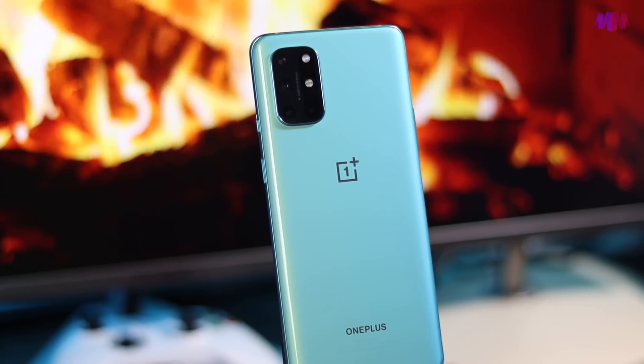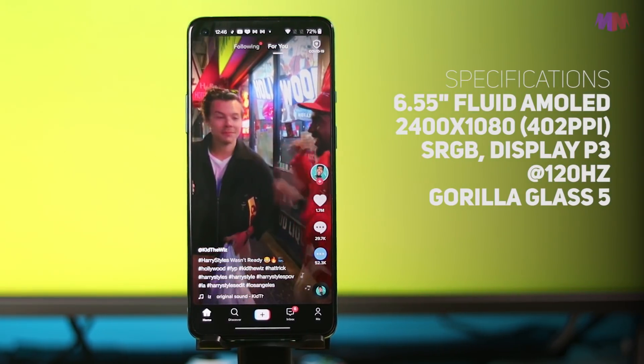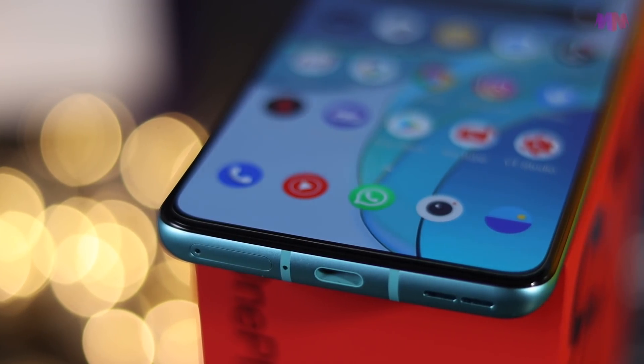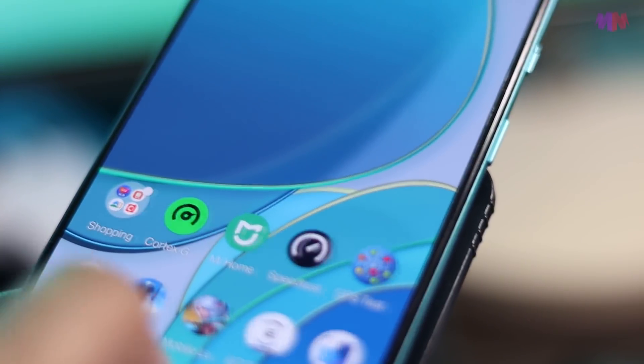Tapi dari segi lain-lain, OnePlus 8T ni memang major upgrade. Kita dapat screen 6.55 inch fluid AMOLED yang cantik, 120Hz display daripada 90Hz, bezel makin nipis, color punchy dan sharp. Dan yang paling penting, screen dia adalah flat display. Aku memang lega sebab OnePlus 8 dah start gunakan screen curve. Sejak tu aku tak ada letak harapan tinggi OnePlus akan kembali ke flat display. Jadi bila 8T ni guna flat display, takde curve-curve mengarut tu, aku memang suka.